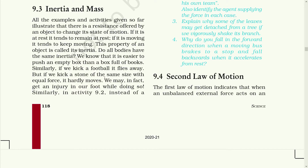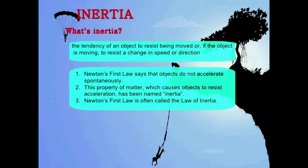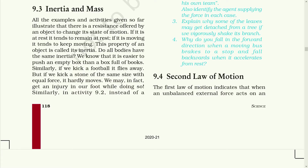All the examples and activities given so far illustrate that there is a resistance offered by an object to change its state of motion. If it is at rest, it tends to remain at rest. If it is moving, it tends to keep moving. This property of an object is called inertia. Do all bodies have the same inertia?